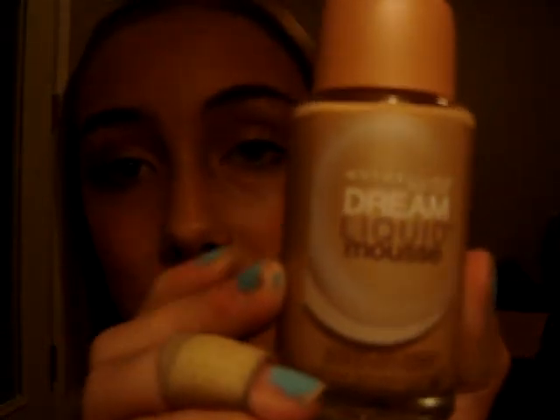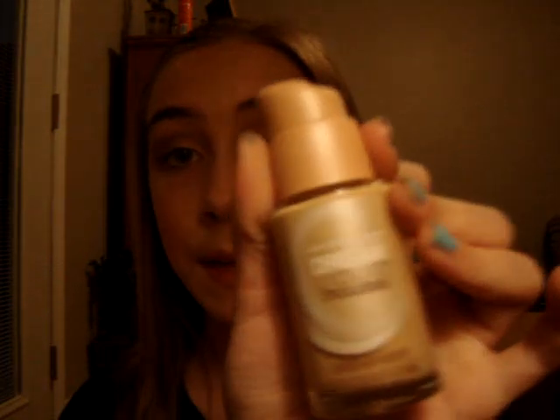CVS has Wet n Wild products, which I'm going to mention in this video also. Let's get started with face. First, if you want a foundation, I recommend the Dream Liquid Mousse by Maybelline. This gives you very flawless coverage and a nice finish. I really recommend that if you are a foundation person and you want foundation.